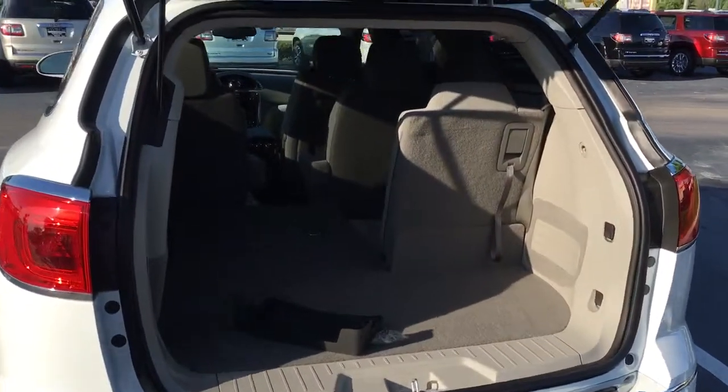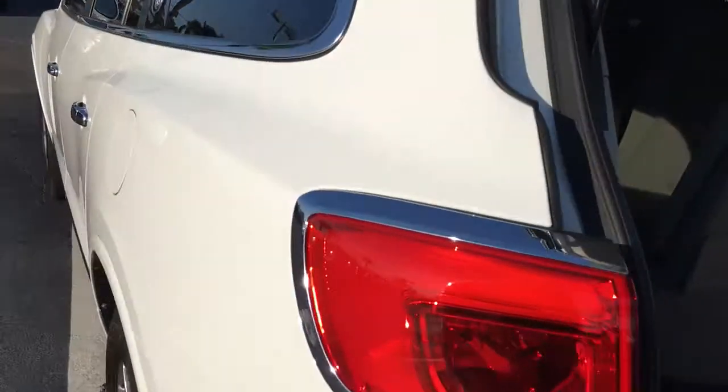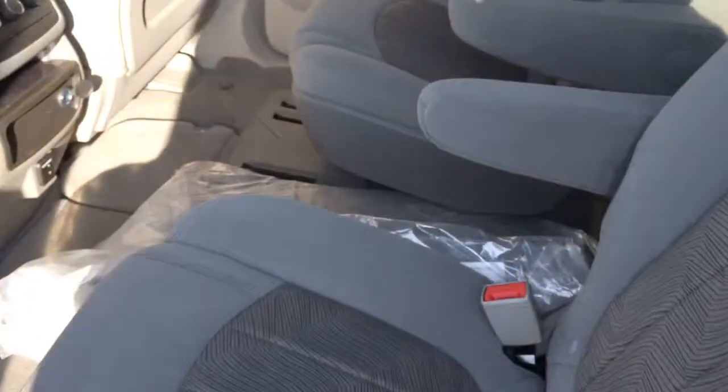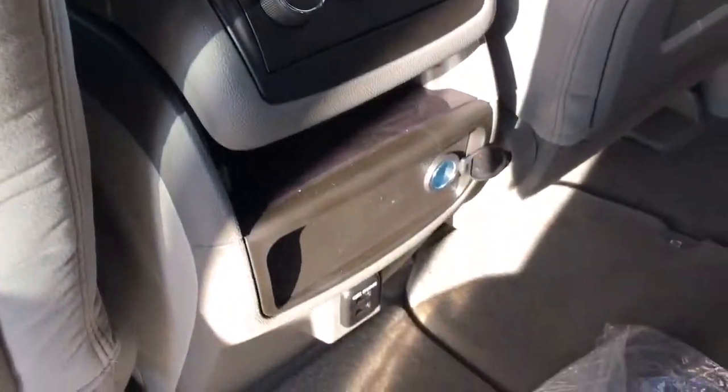This is a three-row vehicle with a 60-40 split in the third row. The second row does have bucket seats, two USB chargers, rear AC controls, and a 12-volt outlet.